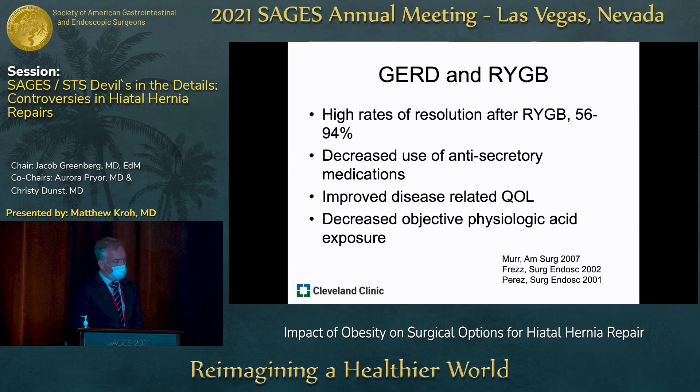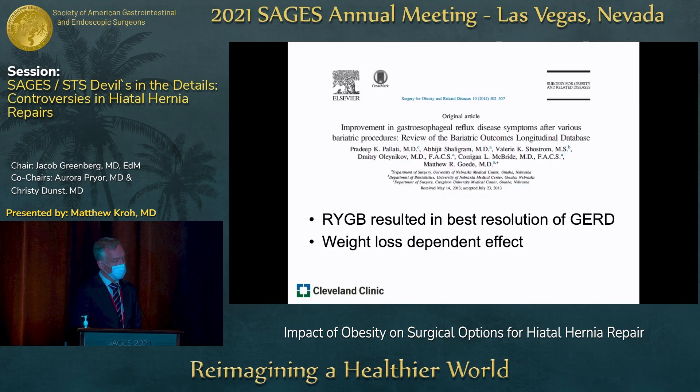GERD in the setting of Roux-en-Y gastric bypass has high rates of resolution, decreased use of anti-secretory medication, improvement of quality of life, and importantly, decreased objective physiologic acid exposure. This is a study looking at the BOLD database, showing Roux-en-Y gastric bypass as the best resolution of GERD — and this is probably a weight-loss-dependent effect.